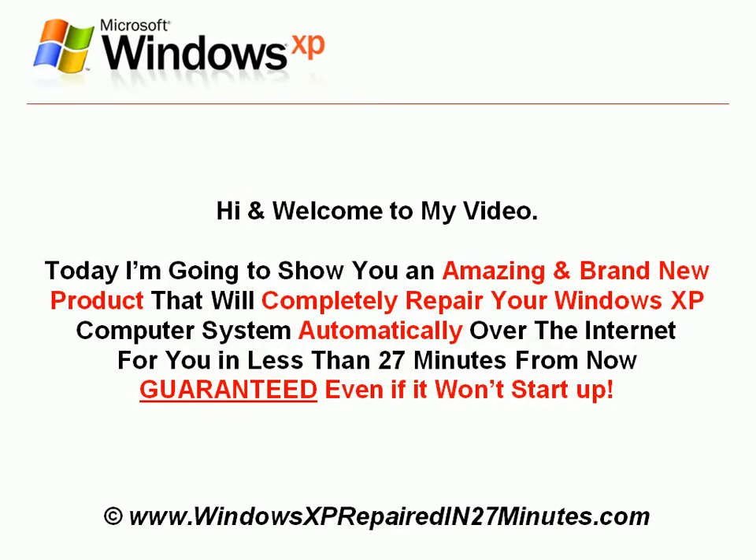Hi, and welcome to my video. Today I'm going to show you an amazing and brand new product that will completely repair your Windows XP computer system automatically over the internet for you in less than 27 minutes from now.